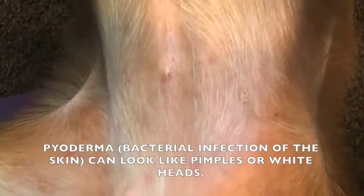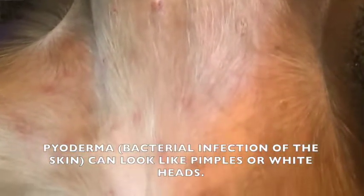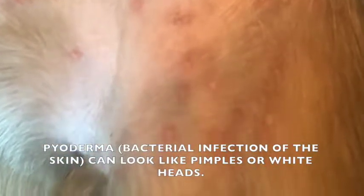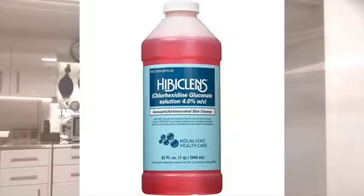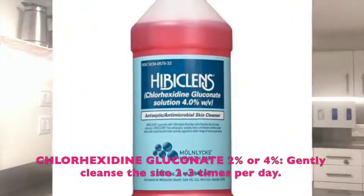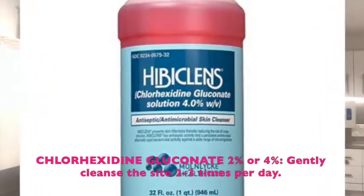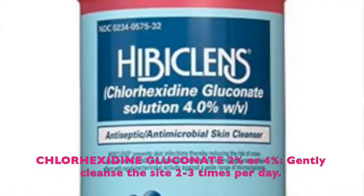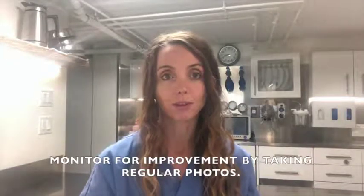If you're not sure, ask the pharmacist. For rashes that look kind of like little pimples or whiteheads, those can often be bacterial infections of the skin called pyoderma. You can gently cleanse the area two to three times a day using chlorhexidine — it's an antiseptic you can purchase at the pharmacy, and something you should have in your first aid kit anyway because it's very useful for wound care.